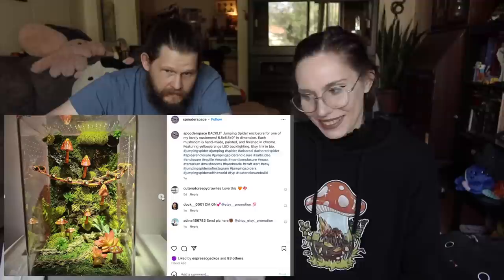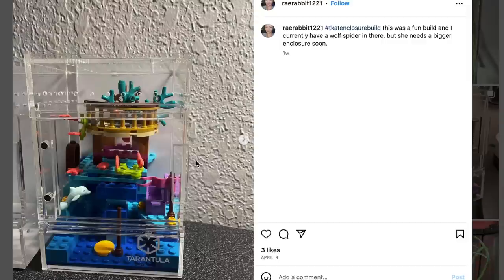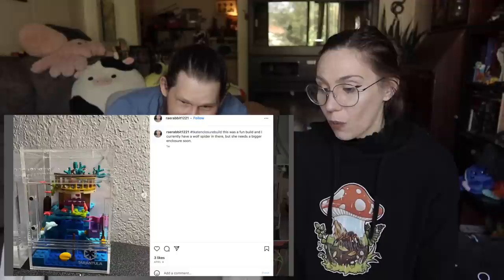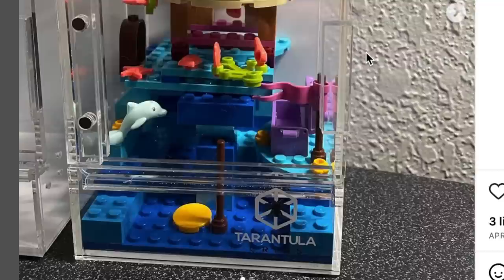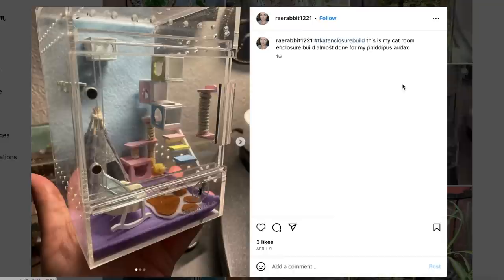Spooder Space! That one's pretty cool — they're a professional. I've got to say, I think this is going in the top three as well. Backlit jumping spider enclosure. This is unique — it's a Lego underwater thing and it's for a wolf spider, but they're going to put the wolf spider in a bigger enclosure soon. Wolf spiders really like substrate, so this would be perfect for a jumping spider.